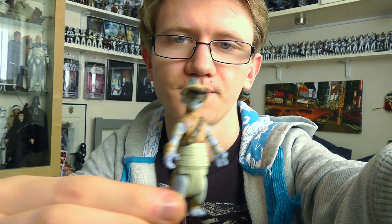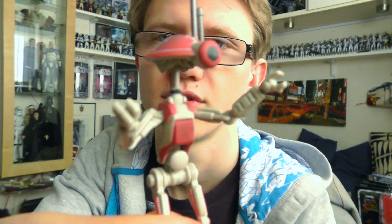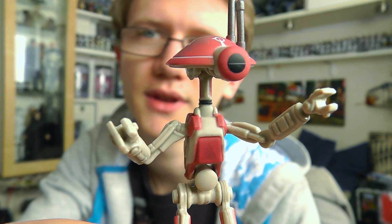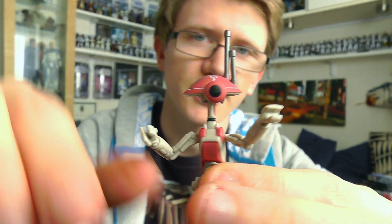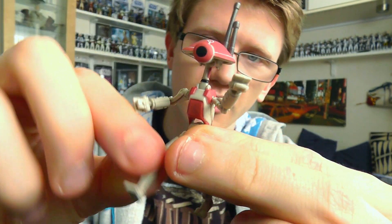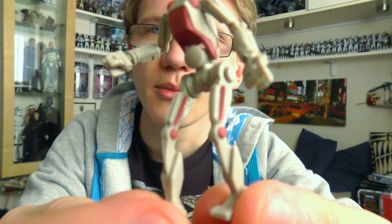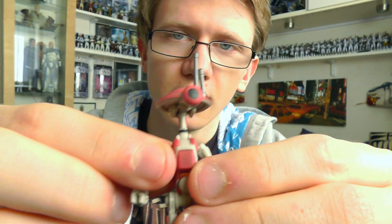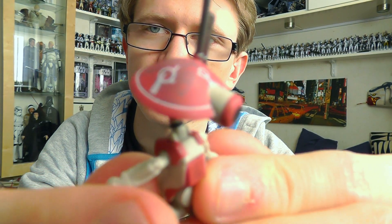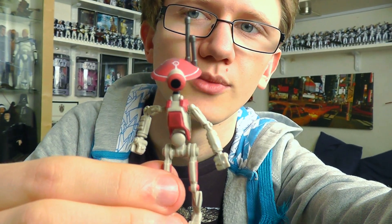Now we're going to take a look at the pit droid that's included. From what I gather, this is basically just a repainted Star Wars Episode I Phantom Menace 1999 release of the pit droid, although he's been given a new deco. Very limited in terms of articulation — he only has a ball-jointed neck, swivel shoulders and swivel hips. What I do like about this pit droid is the really cool little decals on the top of his head — I'll zoom in in HD for a better look.